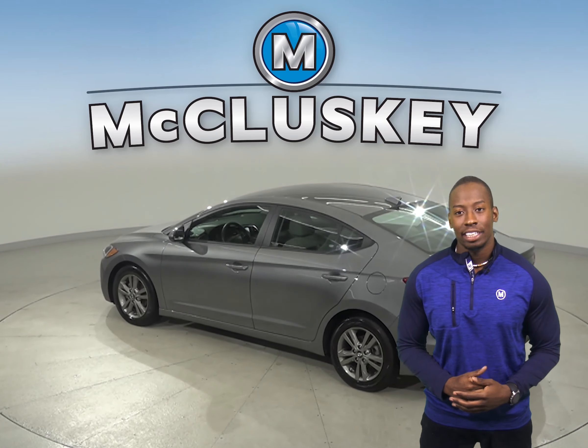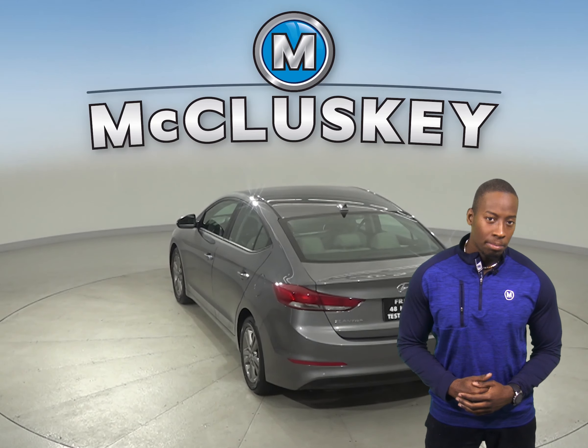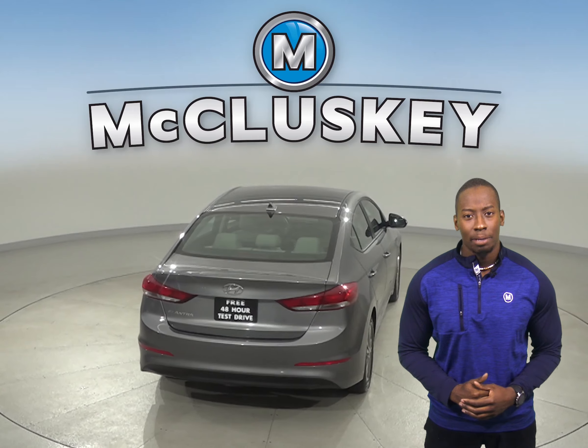Underneath the hood, there is a four-cylinder engine with a six-speed automatic transmission. The AM/FM radio along with Sirius XM available radio is there for your entertainment.